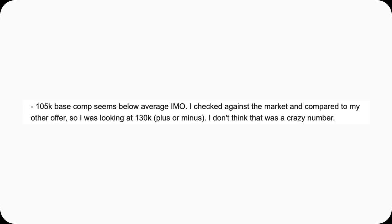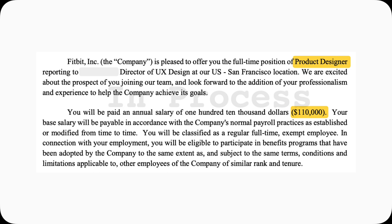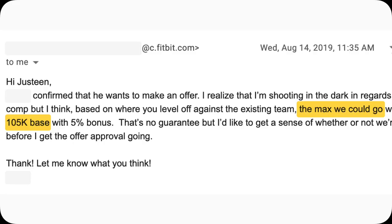Of course, it was time for negotiation. So this is how I responded: $105 base seems a little low in my opinion. I checked against the market and compared with my other offer, so I was looking at $130K plus or minus — I gave them a range. I don't think that's a crazy number. With just that nudging, I was able to get my base comp from $105K to $110K. It's not exactly $130K, but my base pay did go up, even though the original email said that was the max — and the max is always relative.